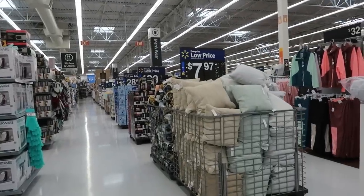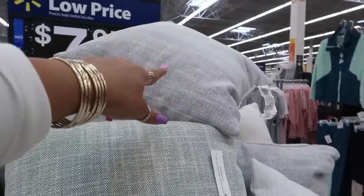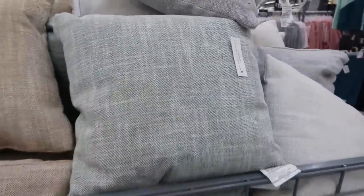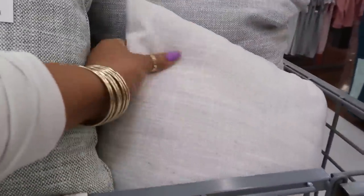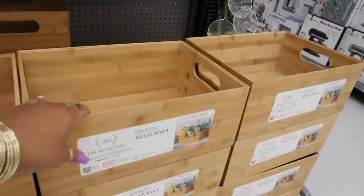$7.97 for those pillows. They've got gray, green, and white right there. The bamboo medium bins are $14.98.